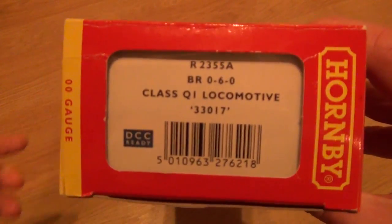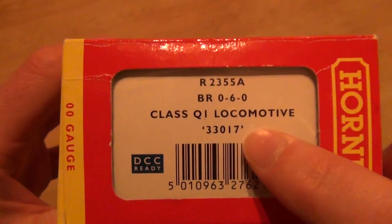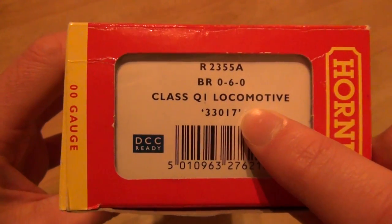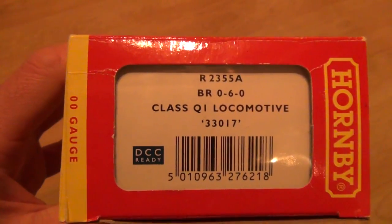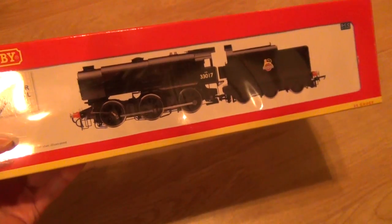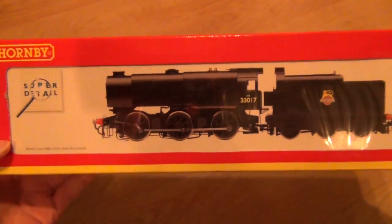It's in British Rail livery, just plain black. It's a class Q1 locomotive and this is 33017. Now that's quite interesting because they only made 40 and only number one has been preserved. Number one is currently at the National Railway Museum in York. The rest have gone, sadly. Now it's a bit of a Marmite locomotive — people tend to either love or hate it, but I really don't have an opinion on it just yet. I know it does look quite strange but there's a reason for that.